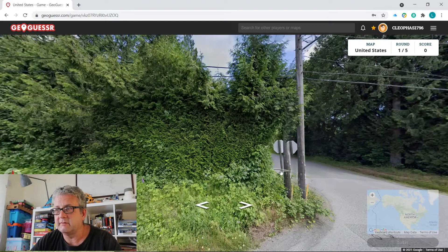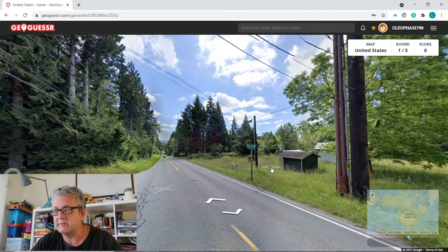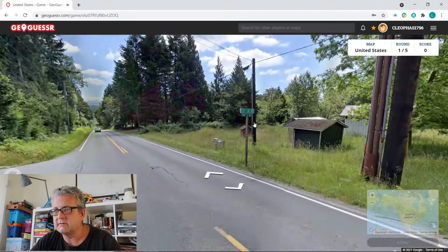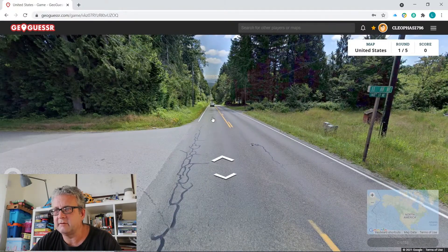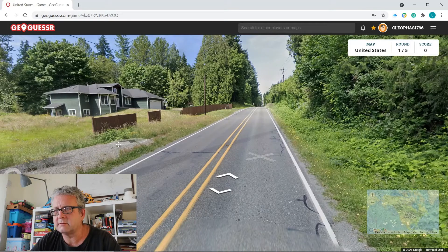This looks like somewhere in the UK, but obviously it's not. Here we go — 11th Avenue Northeast and 140th Street Northeast. Looks quite rural. They work on a grid system, so which way do we reckon? Nice house — let's see what's over the hill.